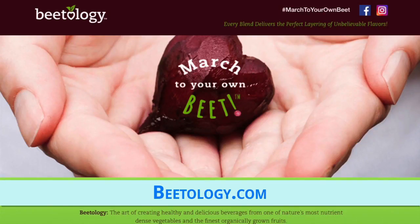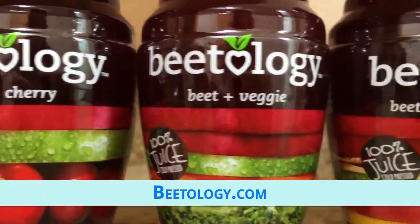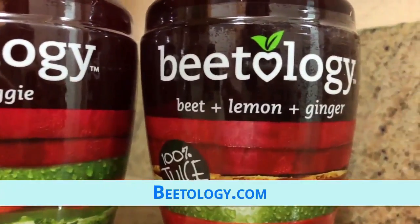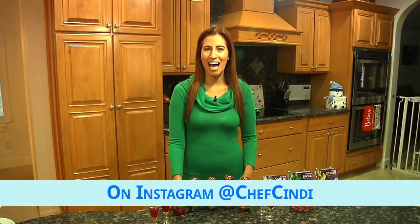Try one of their great flavors like beet and berry, beet and cherry, beet and veggie, and my personal favorite, beet, lemon, and ginger. Check beetology.com for more. And be sure to check my Instagram at Chef Cindy — that's C-I-N-D-I — for more holiday tips. Happy holidays!